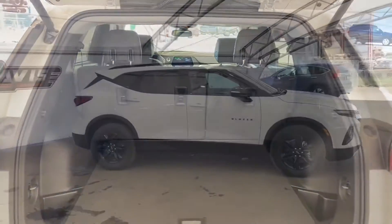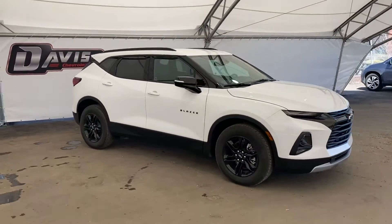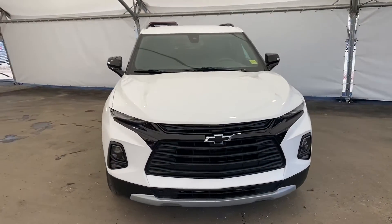Once again, this is a brand new 2021 Chevrolet Blazer. If you're interested to come test drive this vehicle, book an appointment with one of our awesome sales associates at David Chevrolet in Airdrie.